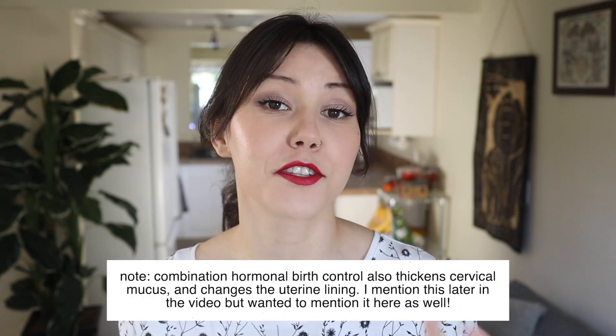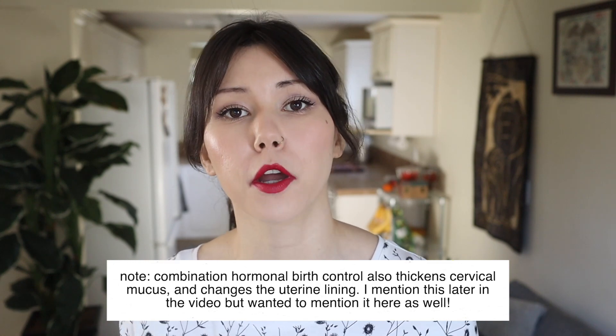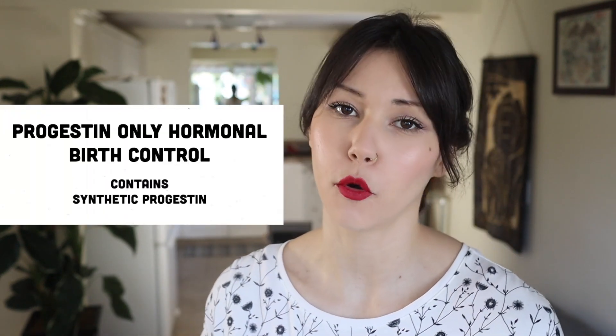The way combination hormonal birth control works is by sending messages to your brain that tell it there are enough sex hormones in the body and that it doesn't need to create any more. This actually suppresses your natural hormone production and results in your ovaries not releasing an egg. Because if you're not having hormone fluctuations, you're not going to have a natural rise in estrogen, and you're not going to have a surge of LH at ovulation. So your body just doesn't ovulate — and that is an important part of how these combination options work.